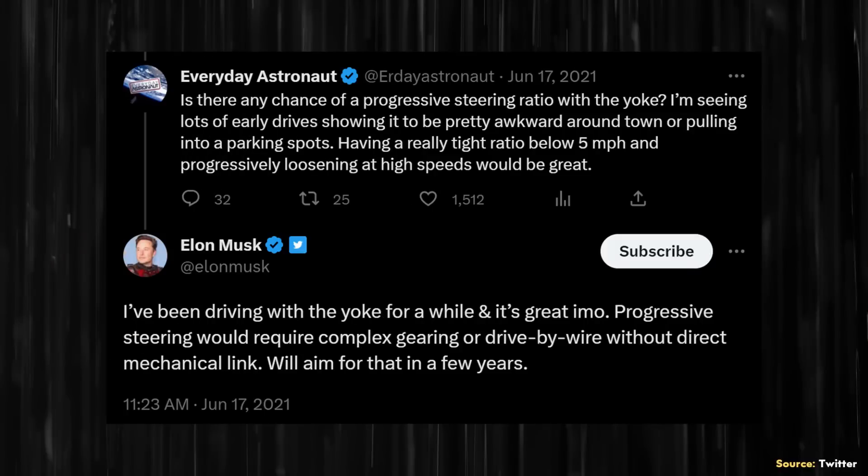While yoke steering is great at higher speeds, at lower speeds it would work better with a variable steering ratio, which is something that everyday astronauts suggested on Twitter back in June of 2021, to which Elon replied: "I've been driving with the yoke for a while and it's great, IMO. Progressive steering would require complex gearing or drive-by-wire without direct mechanical link. We'll aim for that in a few years."